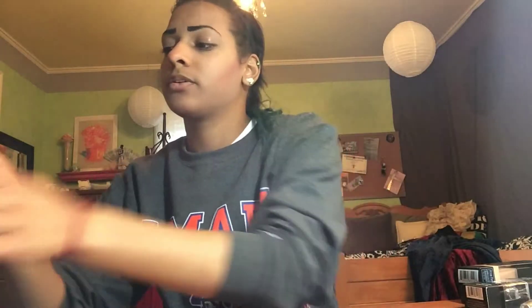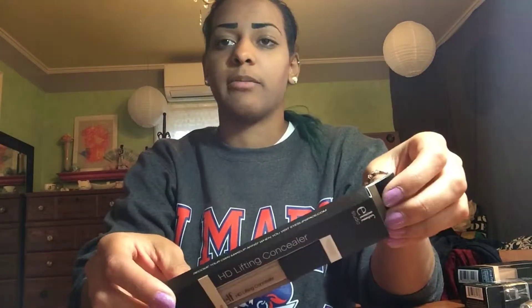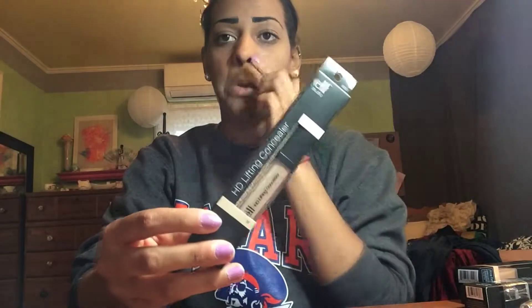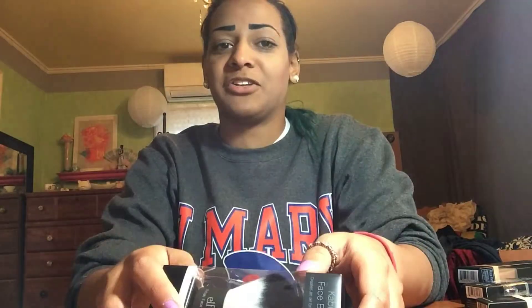I also got concealer since I'm running out of the leftover one my mom had. And I got a big giant powder brush, because I didn't even have one — I was just using a regular brush to put powder on, and I stopped wearing powder for a long time.